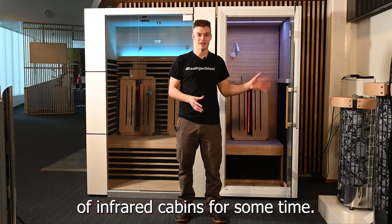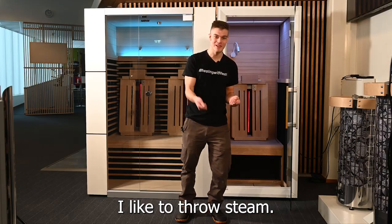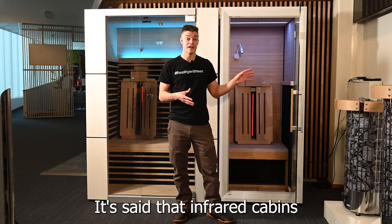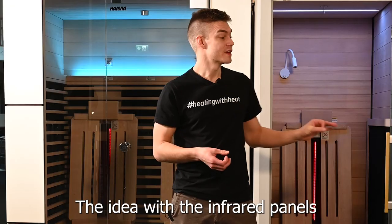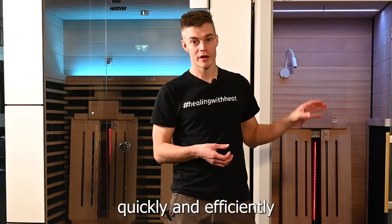I've been a skeptic of infrared cabins for some time — I'm a fan of the traditional sauna, I like to throw steam. Infrared cabins are a different experience. It's said that infrared cabins heat up the body the same way that natural sunlight does, and the idea with the infrared panels is that they heat up the room quickly and efficiently.